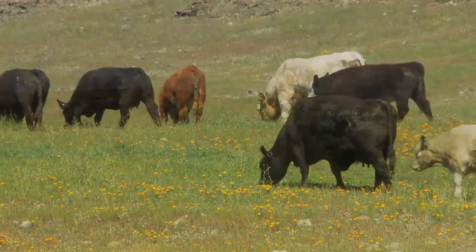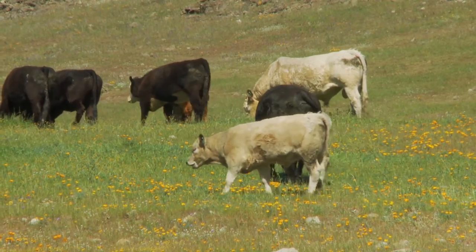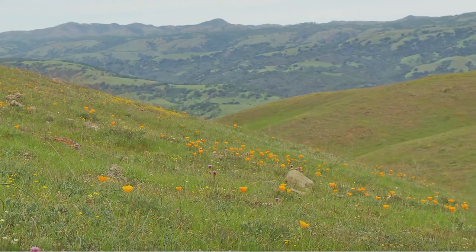Cattle, managed by local ranchers, play an important conservation role. By grazing on non-native grasses, they help to keep serpentine habitat thriving.